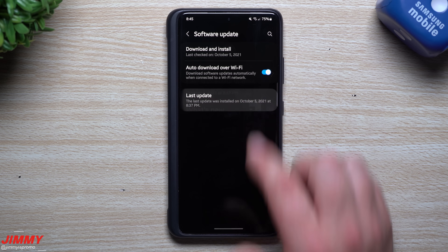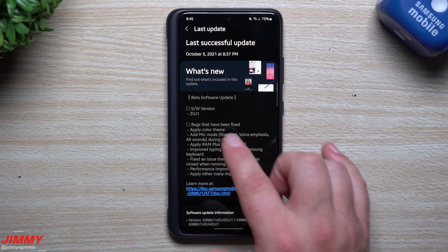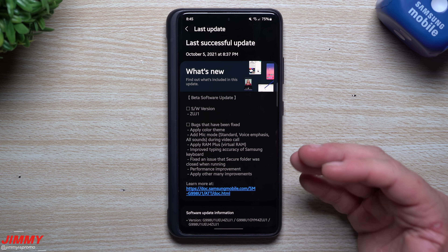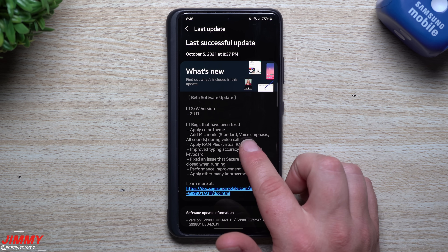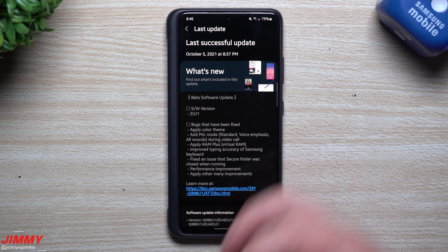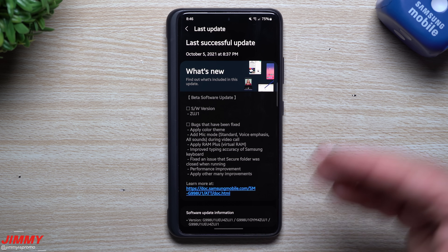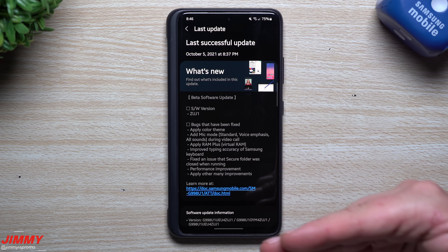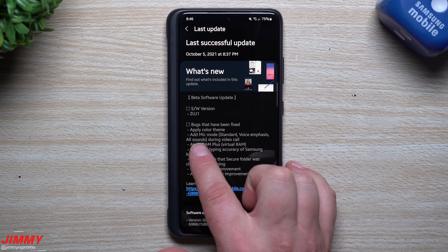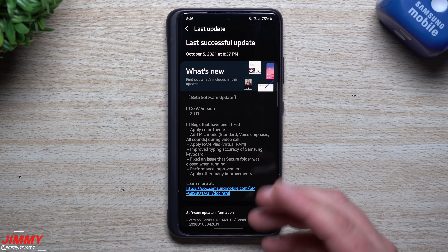For video calls, there are now new mic modes: Standard, Voice Emphasis, and All Sounds. If you want to emphasize your voice — maybe you have a softer voice or there are sounds around you to cancel out — Voice Emphasis should handle that well. If you want All Sounds, it uses a more sensitive microphone to pick up everything around you, not just focusing on your voice. That's a pretty cool addition.